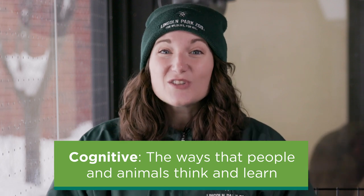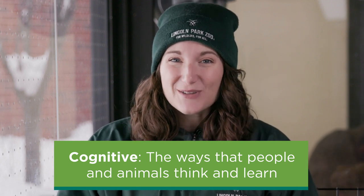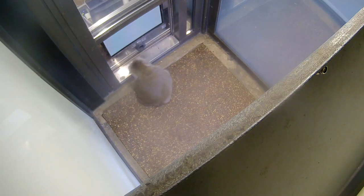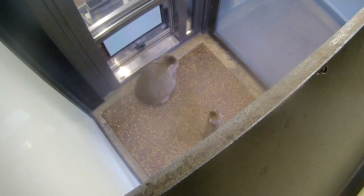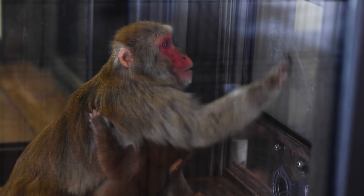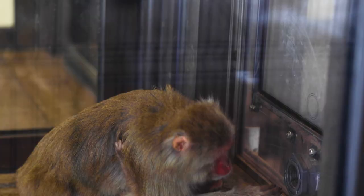You might be asking yourself what cognitive or cognition means, so let's start there. Cognitive refers to the mind. These touchscreen computer puzzles are allowing us the chance to learn more about how these social monkeys think and how they learn. Today we are going to get the chance to observe a cognition session in action and learn more about how science and animal care go hand in hand here at Lincoln Park Zoo.